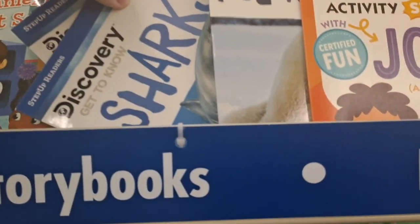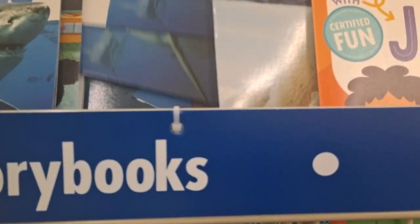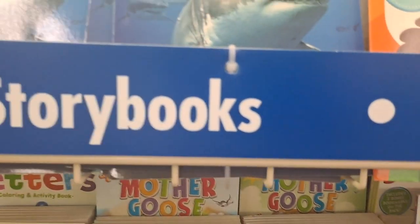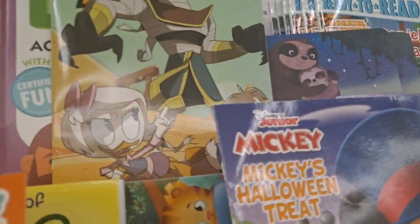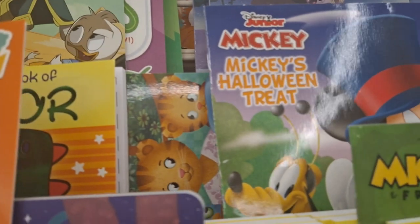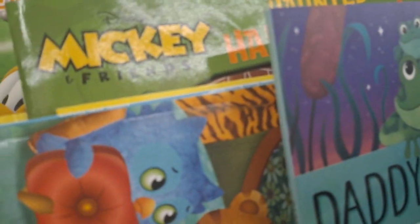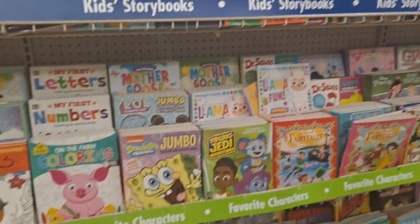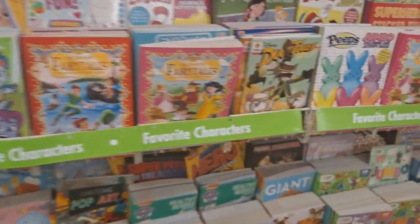I used to love horror comics when I was a child, when they were super popular. I have that one — I love the Disney comics. I've got the whole Caillou — I just finished reading the last Caillou book.